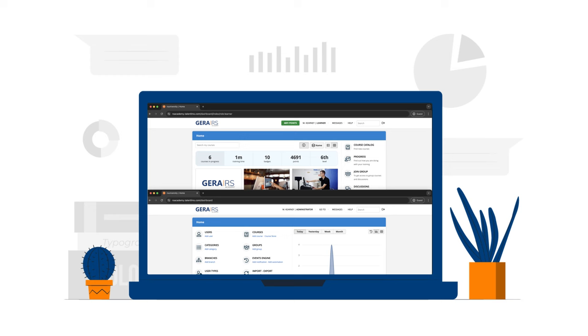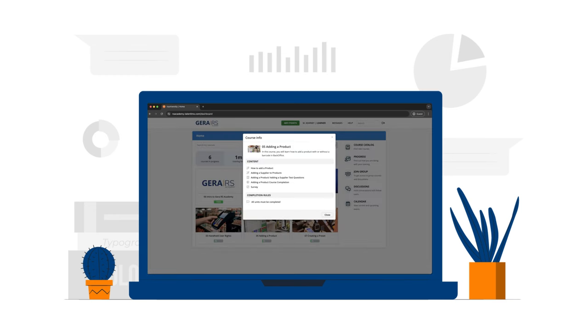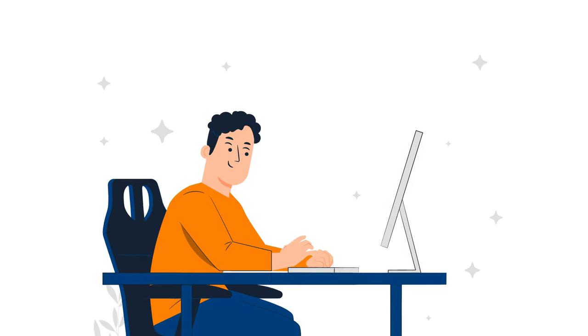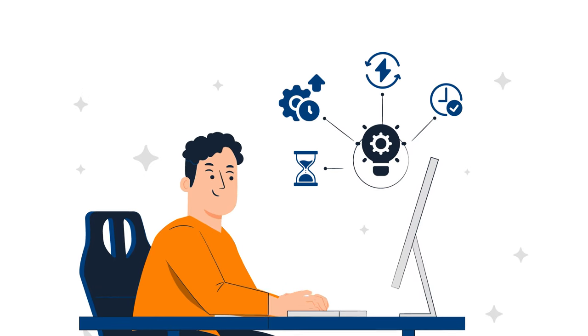Our user-friendly platform offers step-by-step instructions with easy-to-follow videos, quizzes, and interactive games. These resources accelerate your learning process to ensure that you gain the necessary skills quickly and efficiently, saving you valuable time and boosting productivity.